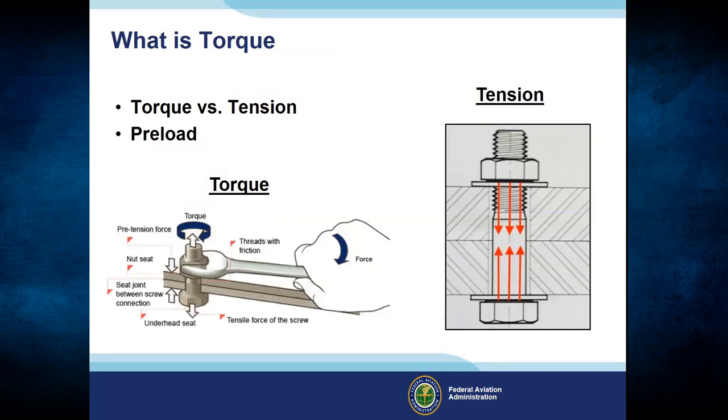Torque is the turning or twisting force and differs from tension, which is created by a straight pull. The thread angles in the bolt convert rotational force into tension or stretch on the bolt shank. The tension created by torquing a fastener — called preload — holds assembly parts together. Having sufficient preload is the key to reliable and robust joints. For a bolt joint to be stable under vibration, the preload must be greater than the maximum pressure pulling the joint apart.